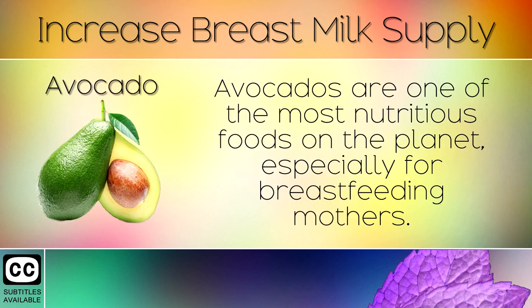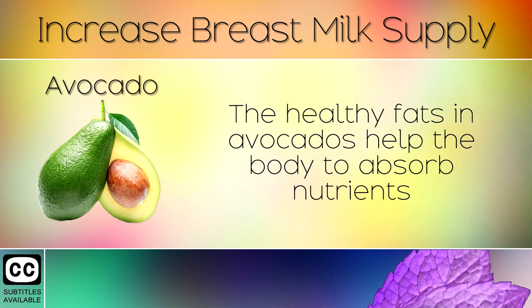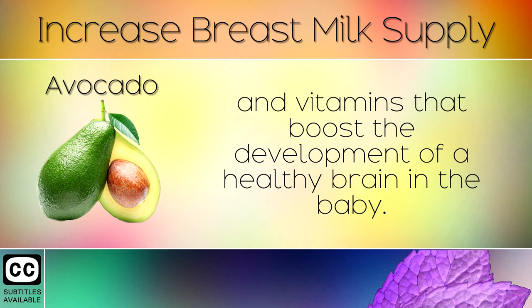1. Avocado. Avocados are one of the most nutritious foods on the planet, especially for breastfeeding mothers. The healthy fats in avocados help the body to absorb nutrients and vitamins that boost the development of a healthy brain in the baby.